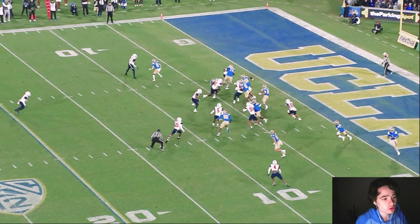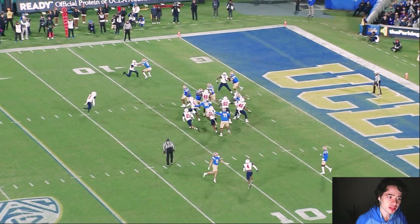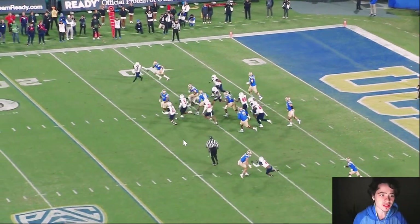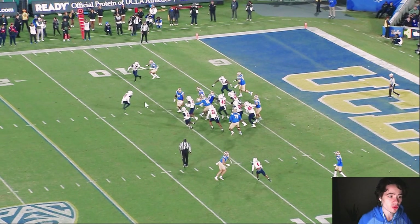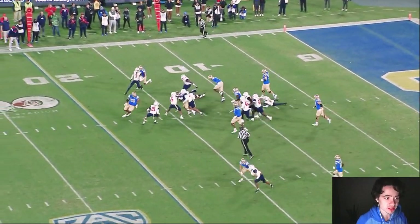Now you have Antonio Mafi being the lead blocker. It looks like he's not doing much right here because you think he would go for this guy or go straight for the safety, but he's just kind of getting in the way. It looks like he's just running down the field, but if he stops right here and blocks this guy, it just clogs the lane for Zach Charbonnet. So he's doing exactly what he should be doing on this play.